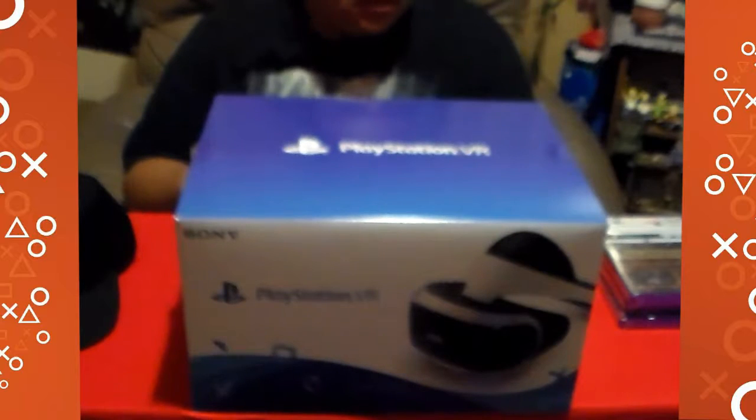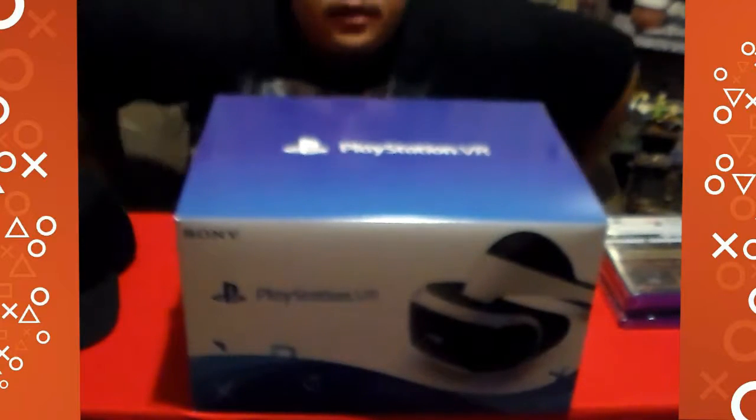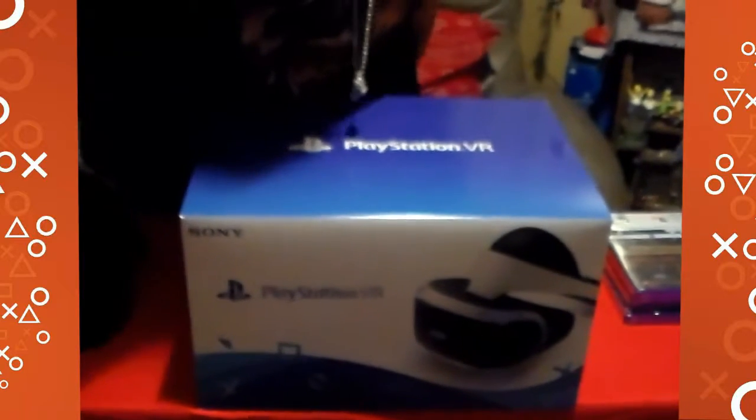I'm about to do a quick unboxing of the PlayStation VR that just came out on the 13th of October, and three brand new pickups for the VR. Let's turn this on the room.